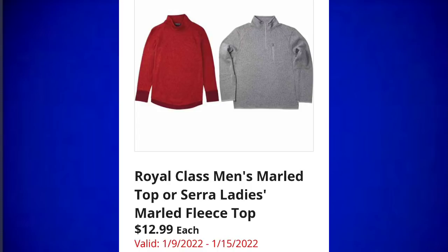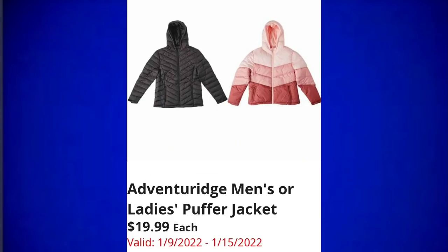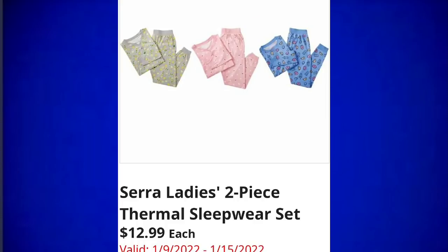Heart to Tail extra large pillow pet beds for $16.99 — it's nice that they didn't do a pattern this time, a little more neutral for everyone's decor. Then they have the men's or ladies puffer jackets for $19.99. I feel like that's a pretty good price point for a puffer jacket. Heart to Tail pet sweaters for $5.99 — this is the price point of Walmart but the quality of Petco, definitely a good deal.